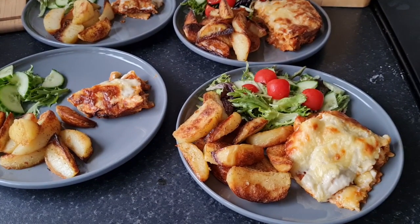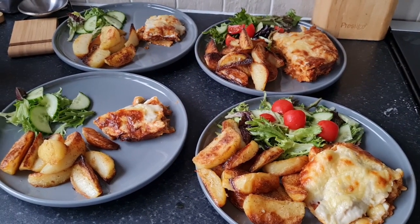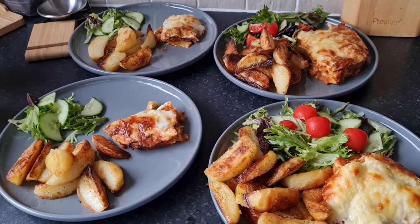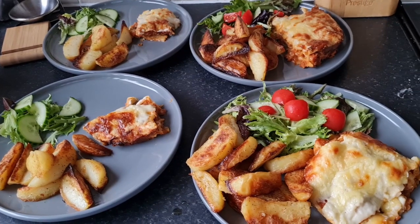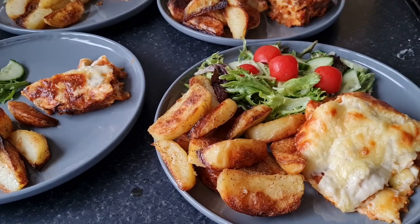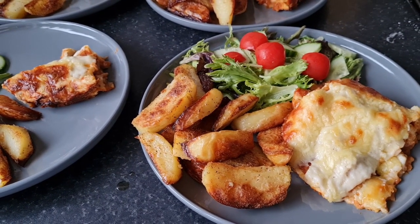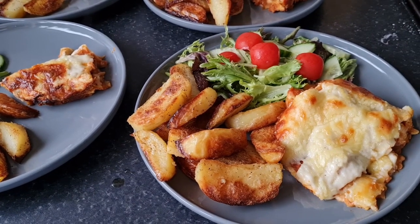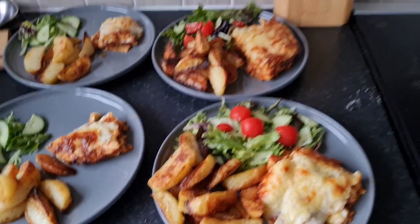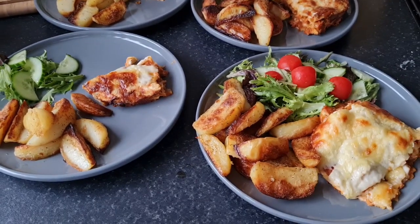This evening we're having lasagna — actually the quickest and easiest lasagna ever. I had some lentil bolognese mixture in the freezer, defrosted that in the microwave, made a white sauce, layered it up, and put it in the oven. I also made potato wedges — parboiled some peeled and chopped potatoes and put them in the oven at the same time. It all came out ready at the same time. Nice and easy with a side salad.